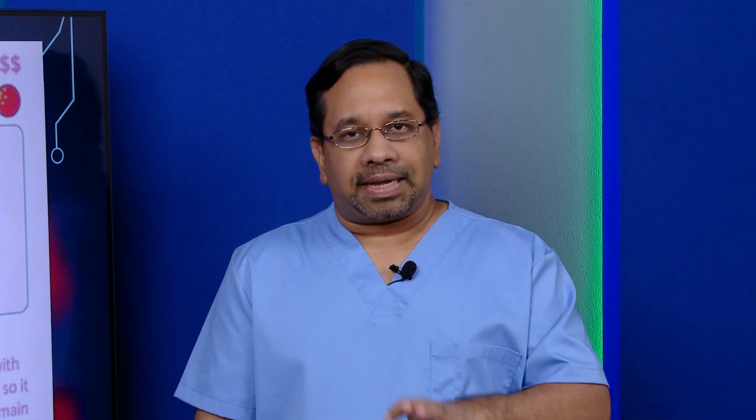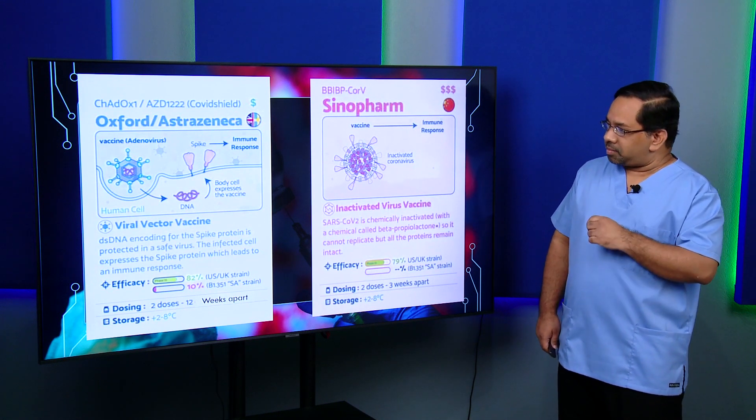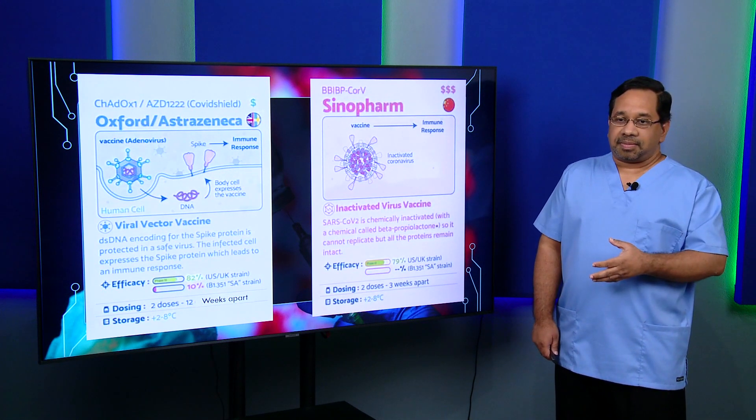The two vaccines available in Trinidad and Tobago are the Oxford AstraZeneca and the Sinopharm. The difference between them is that AstraZeneca uses a viral vector, whereas Sinopharm is the inactivated form of the virus. Both achieve the same purpose of introducing genetic material for the body to recognize, so the body can mount a response and create antibodies — meaning the next time the body encounters something similar, it can recognize and create antibodies rapidly. The efficacy of both is similar: AstraZeneca at about 82% and Sinopharm at about 79%.